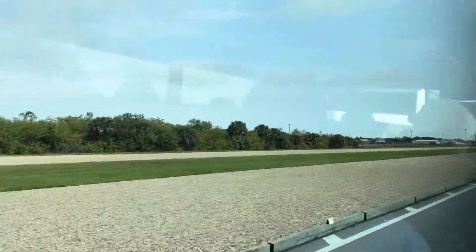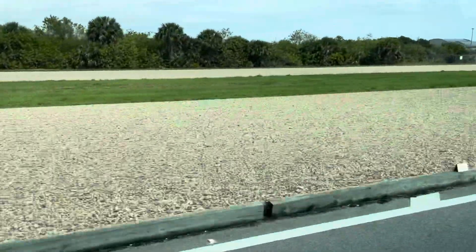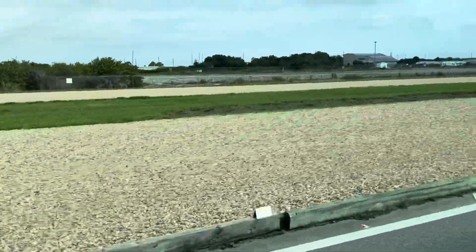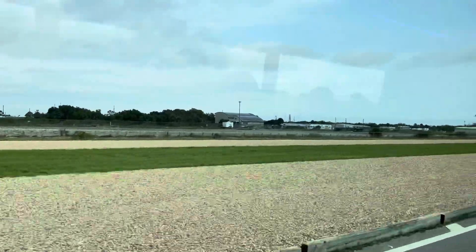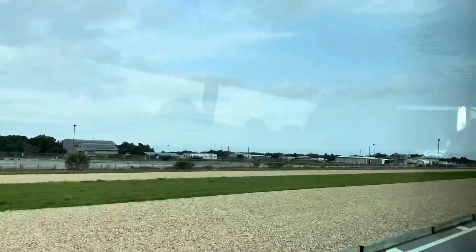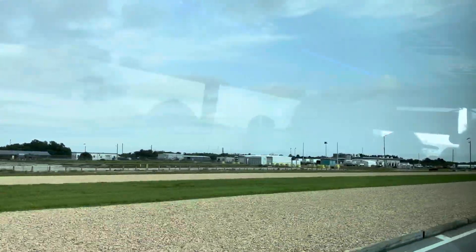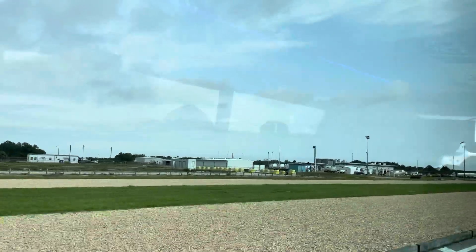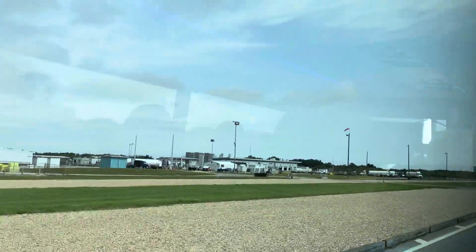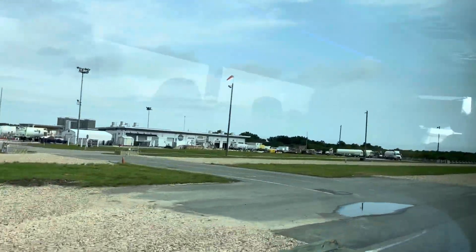On our left side you're going to see the crawler way — that's one lane for the crawler, half on this side and half over there; it straddles the grass. It's about 10 feet deep. They use what's called Alabama River Rock, about a foot of that on top, then it goes down to limestone and then to sand. Why Alabama River Rock? Alabama River Rock doesn't spark. When you're carrying a fueled rocket, you don't want sparks.